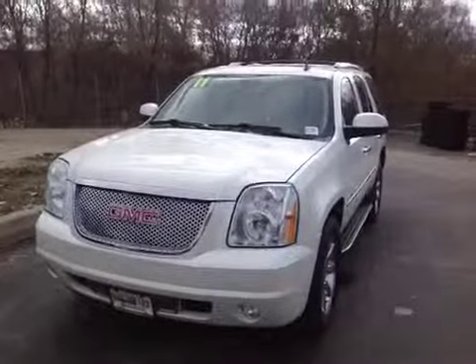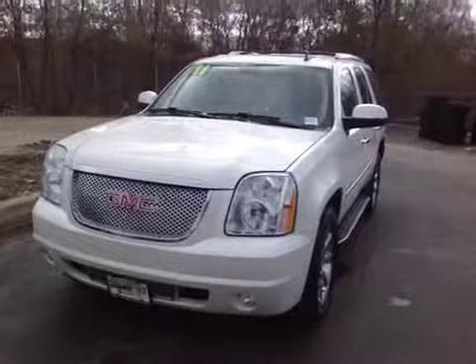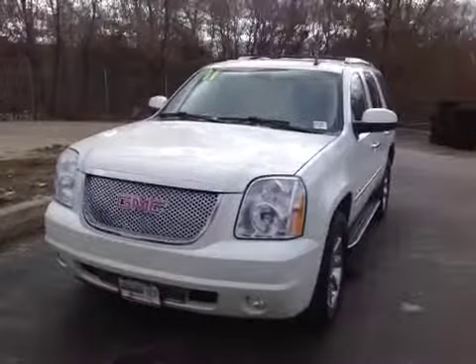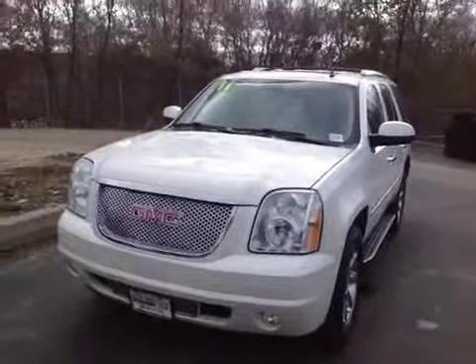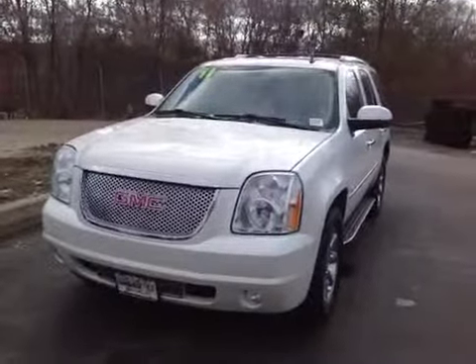Welcome to BMAC Auctions. Today we're looking at a 2011 GMC Denali with 100,000 miles on this vehicle. Test drive went very well. Engine is mechanically sound. Transmission shifts wonderful. 4-wheel drive options feel good. Drives pretty good.